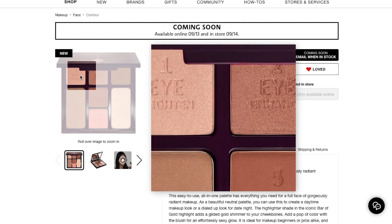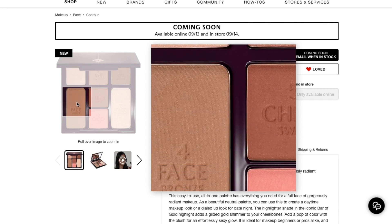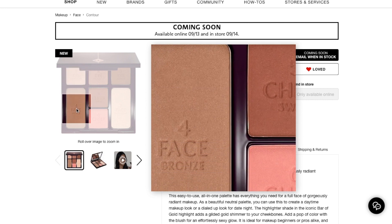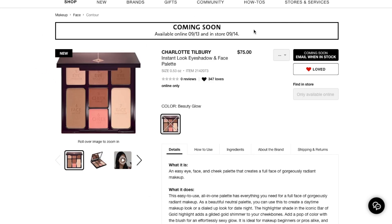But honestly, I just started a new job and I'm probably not going to be traveling for a while. This is not something I really need. So I'm going to hold off for now, but I might buy it in the future. It's just so expensive — $75, it's insane.